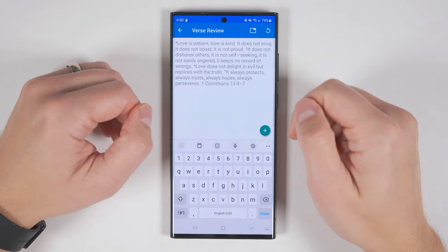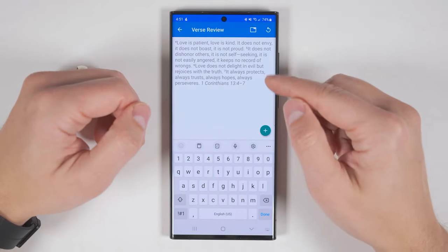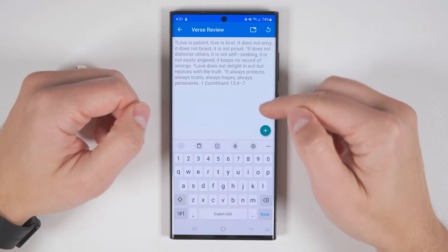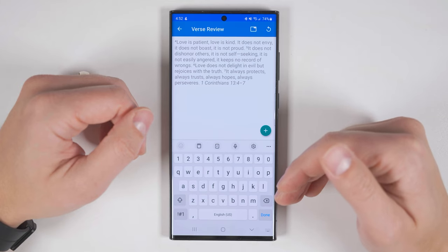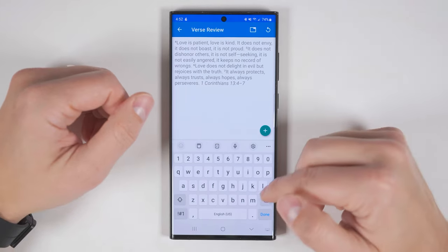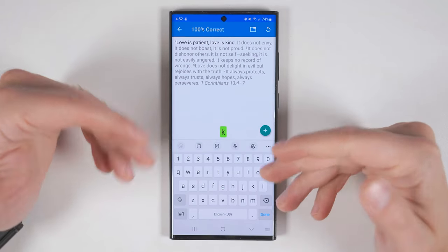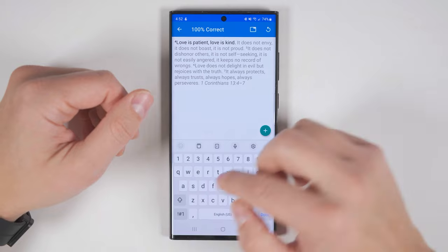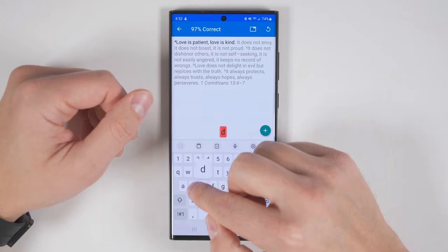If you choose to learn the verse, you'll be able to see the entire verse at the top and read through it to try to memorize it. Then when you're ready to practice, just focus on the keyboard and type just the first letter of each word as you try to recite it. So it looks something like this: Love is patient. Love is kind. And if you forgot what the next word was and accidentally typed something different, you would get a little red shake and it would tell you that you're typing the wrong letter.